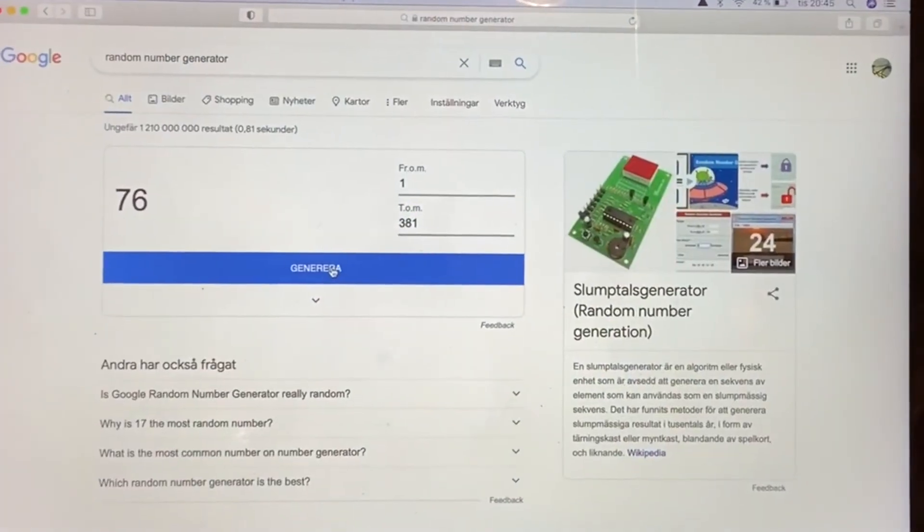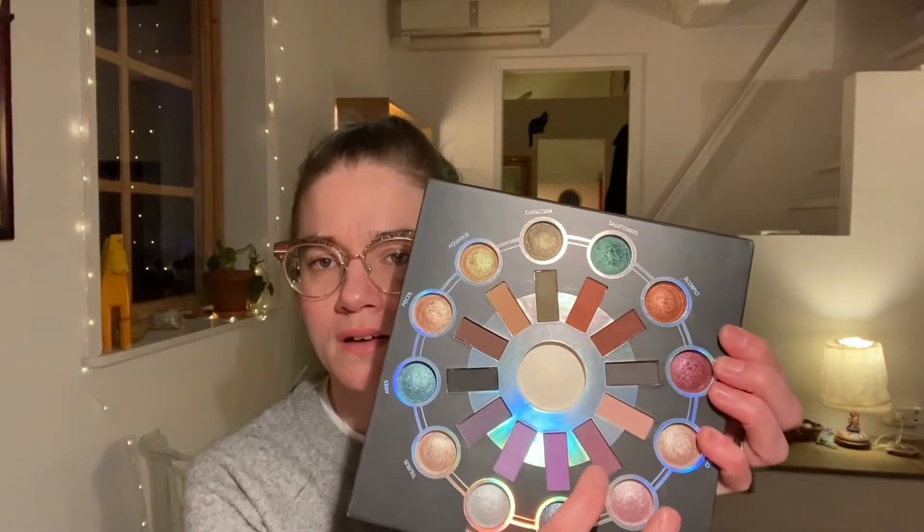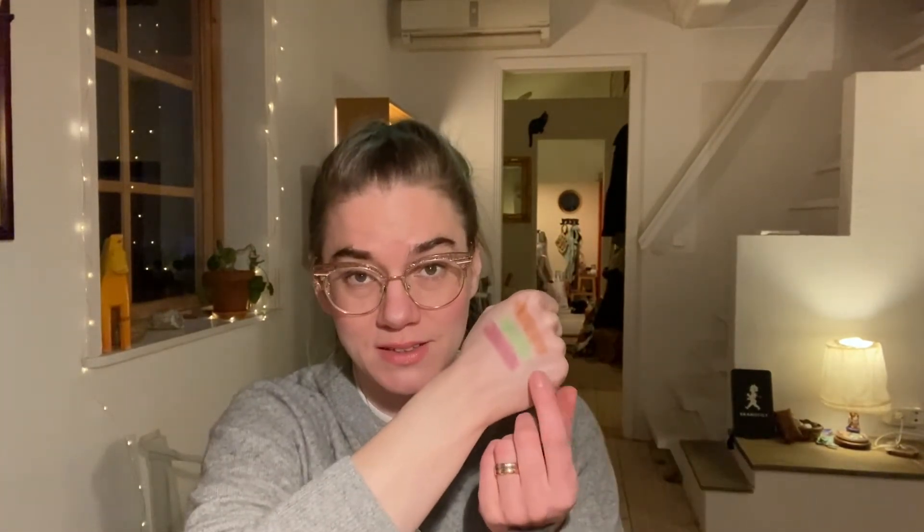Now for the third shade: 329. It feels like a number I've said before - it's from the Zodiac palette. I've described it as a warm purple by Leo, so that sounds promising. It's this one - that's like the third roulette in a row where I get a purpley burgundy. It is a warm purple, definitely. Three mattes so far - I'm hoping for a shimmer or two, preferably.